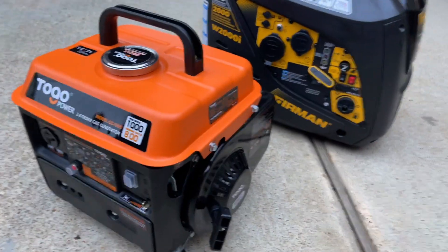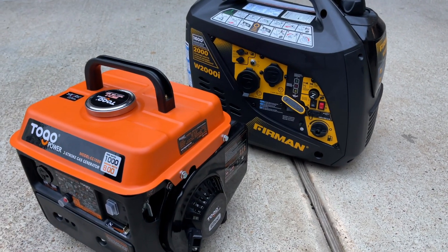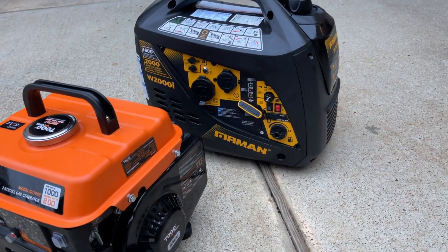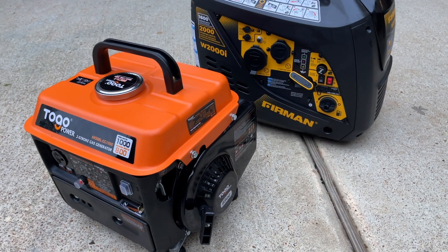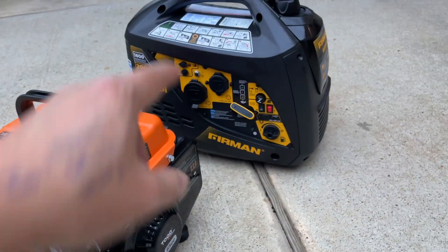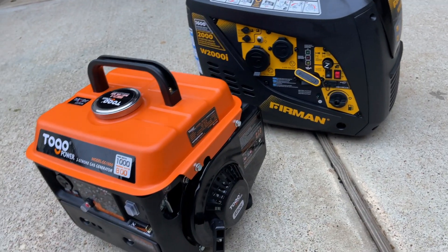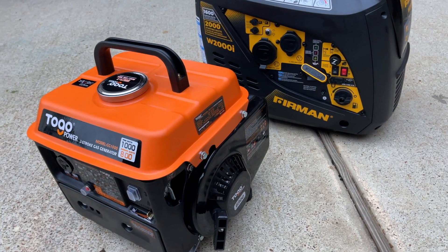Hello everyone. In this video I'm going to do a comparison — not a review — between the To-Go Power and the Furman 2000. I have separate videos for each one with reviews and unboxings; links will be in the description. For the purpose of this video I'm going to compare each one of them, the pros and cons, and why I bought both of them.